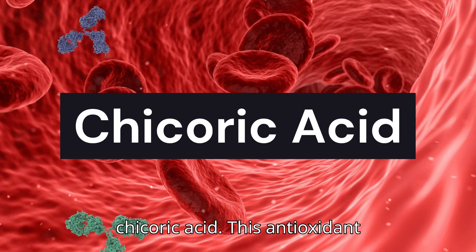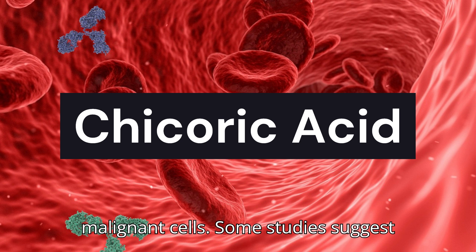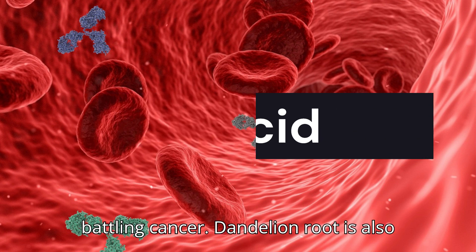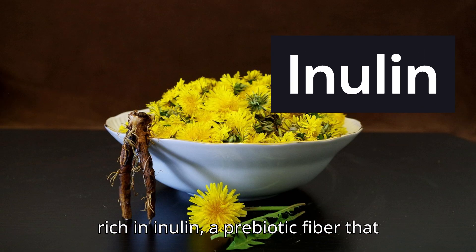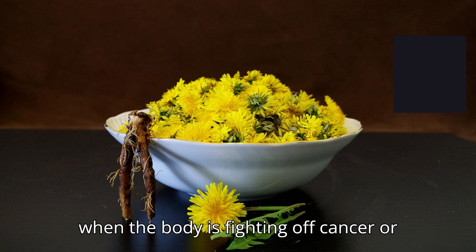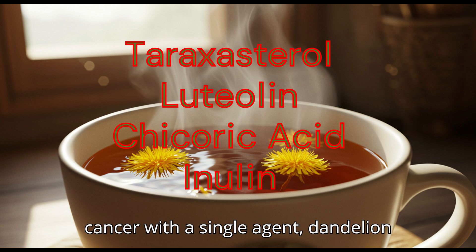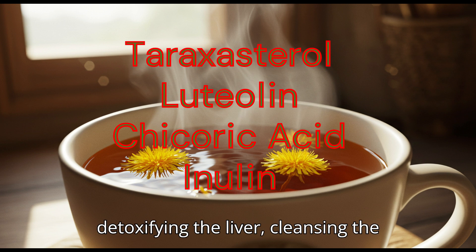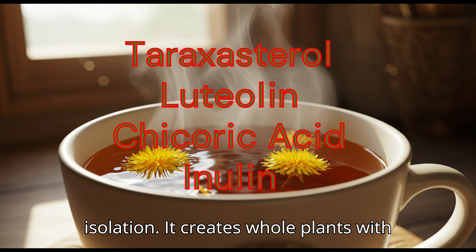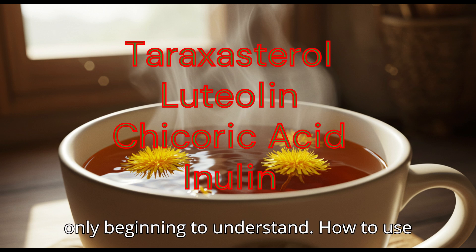Another key player is chicoric acid, an antioxidant compound believed to support the immune system, improve insulin sensitivity, and slow the spread of malignant cells. Some studies suggest chicoric acid may also help the body respond more effectively to oxidative stress, which is often elevated in people battling cancer. Dandelion root is also rich in inulin, a prebiotic fiber that nourishes healthy gut bacteria. A strong gut microbiome is closely linked to a strong immune response, which is vital when the body is fighting off cancer or recovering from treatment. These compounds work together — dandelion root supports the whole system: detoxifying the liver, cleansing the blood, boosting immunity, and interrupting cancer's growth cycle.